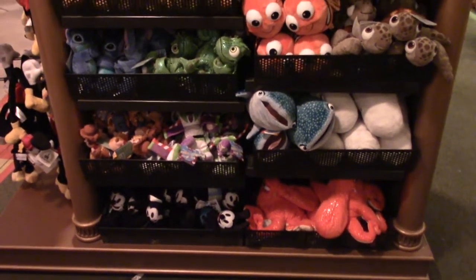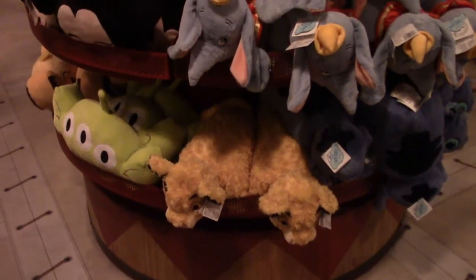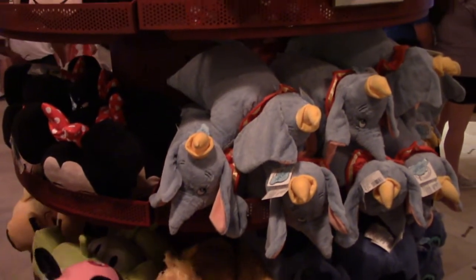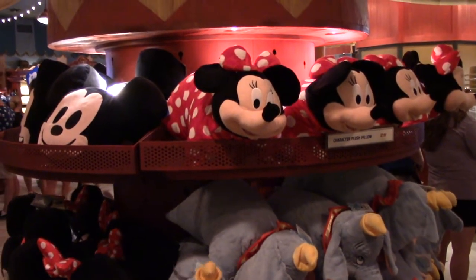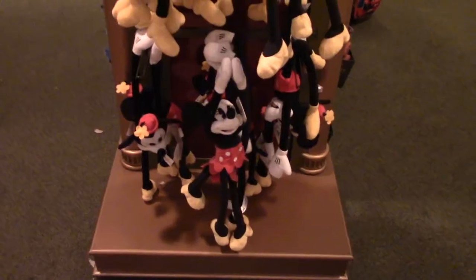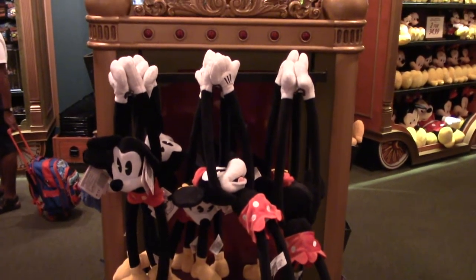There are also Finding Nemo characters, and character plush pillows — similar to what you might call a Pillow Pet, but these are the Disney version. Mickey and Minnie with stretchy arms you can wrap around you, and Olaf from Frozen.